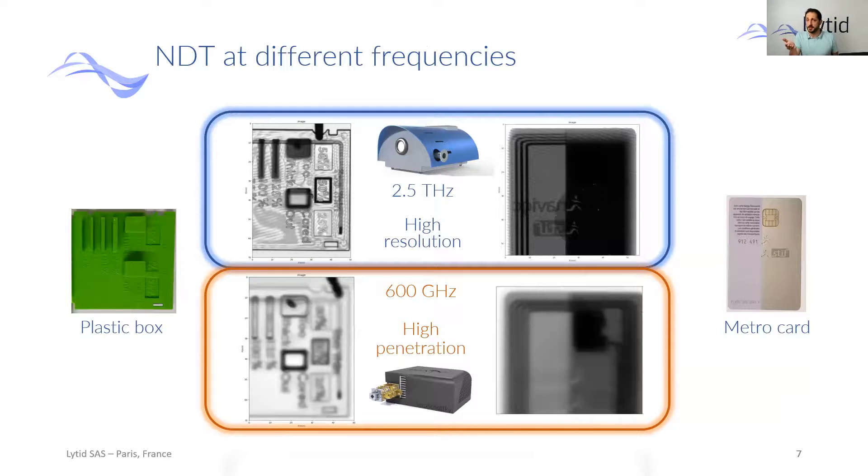We can also offer different frequencies. For example, if you want to go deeper and see what's below the surface, you can use lower frequencies. As you can see in the bottom right of this slide, it's easy to see the microchip — the electronic chip — inside a MetroCard by using a lower frequency.